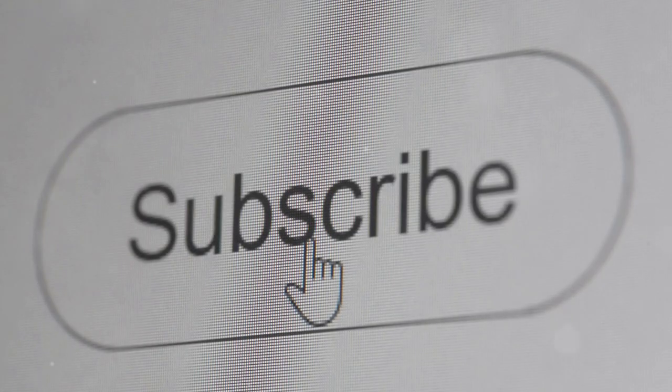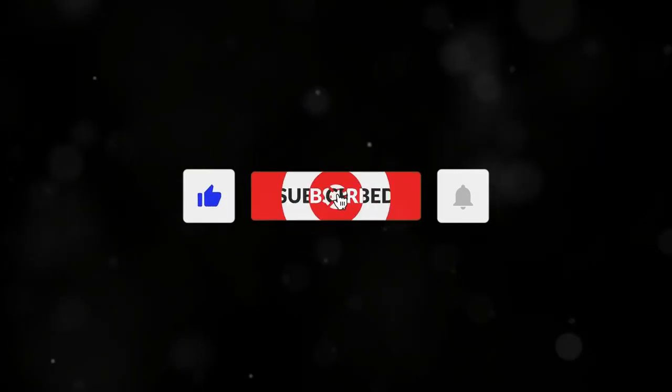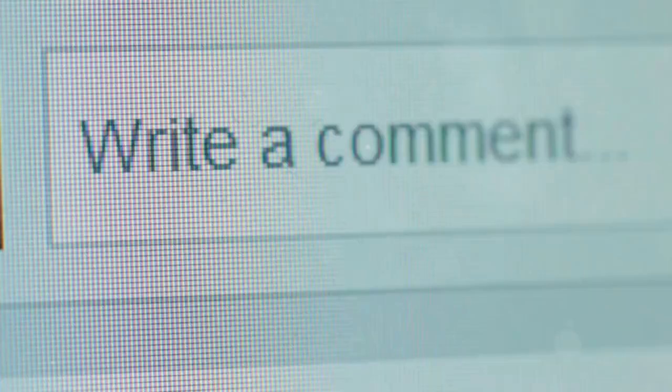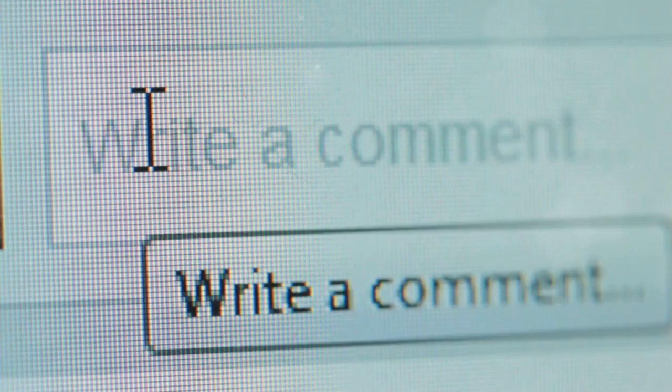So if you want to make crypto taxes a breeze, hit that like button, subscribe and stay tuned for more tips. Got questions about any of this? Make sure you leave a comment. I answer all my comments. I'll see you next time.